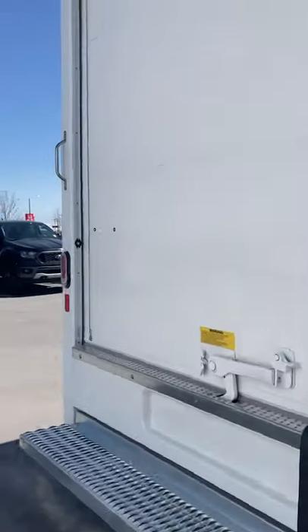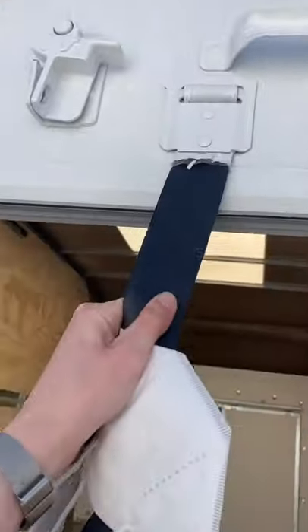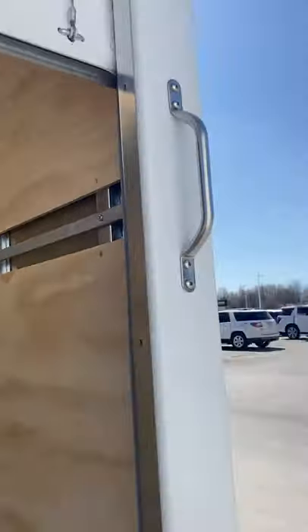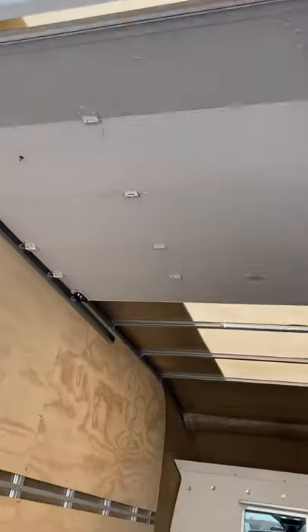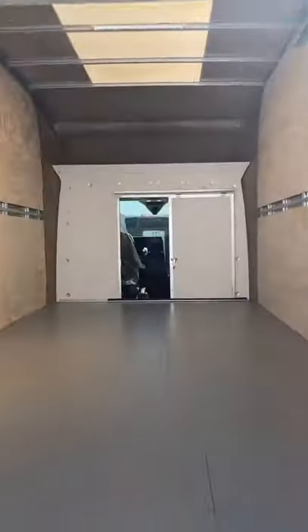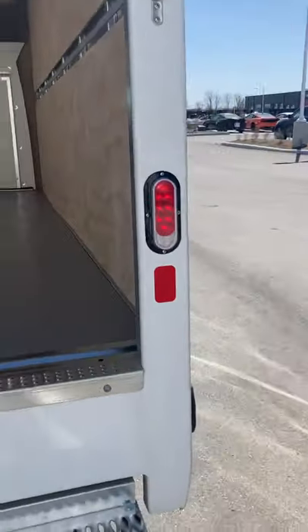Let's take a look at the back of the box here. Opens up pretty easy — it's a spring lift, very easy to open. Lots of space.